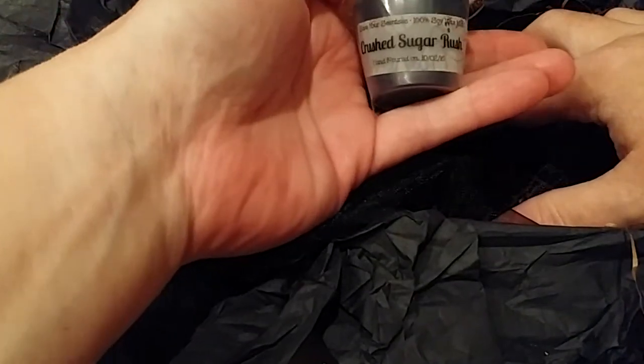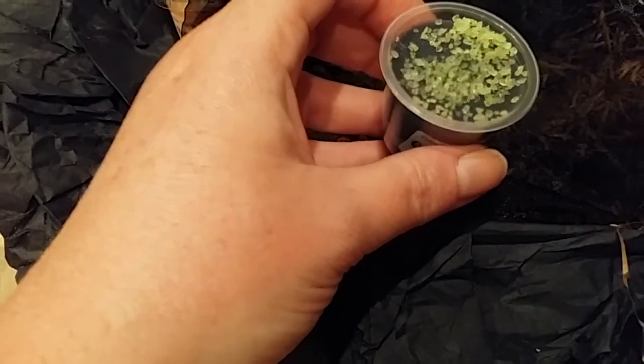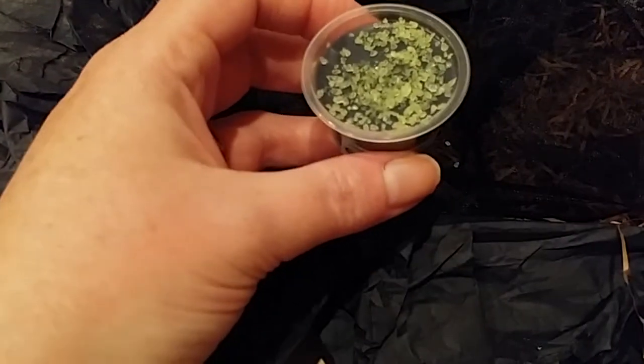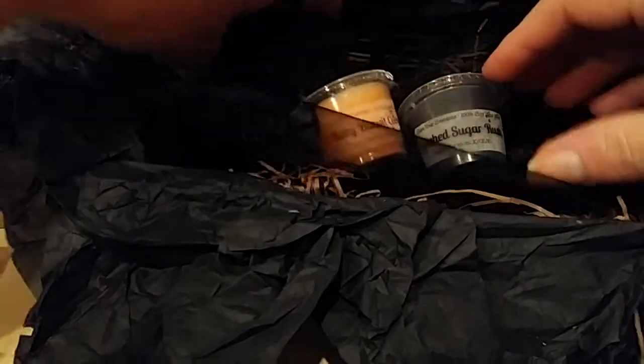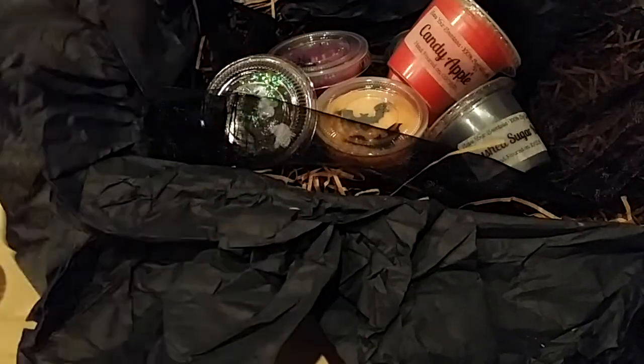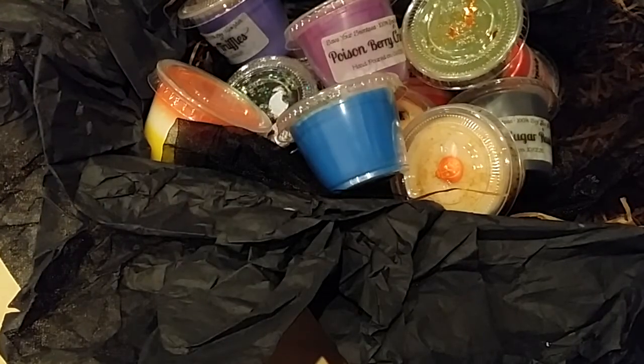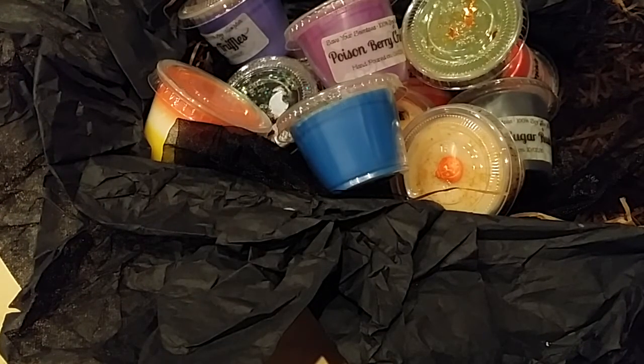And the last one is Crushed Sugar Rush: crushed red berry hard candies, rock candy crystals, and a touch of peppermint fluff. Exactly what you get — I do like this one, it's good. So that is it — twelve total — that was a treats-only sampler from Save Your Senses. Thanks for watching.